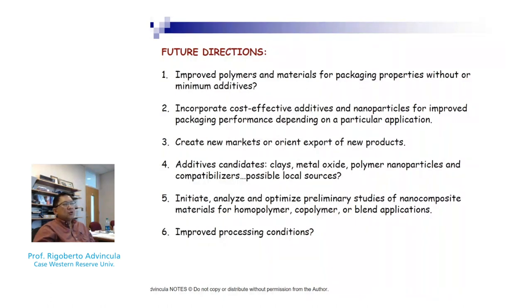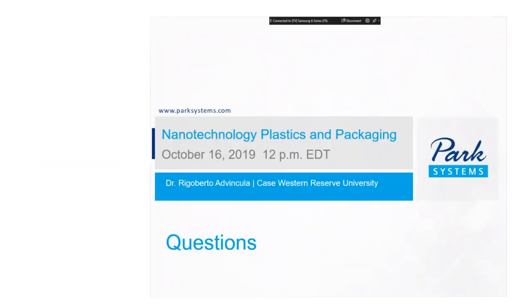With that I'd like to thank you. I don't have a conclusions slide, but as Richard said, feel free to send your questions and they will make their way to me, or you can email me at rca41 at case.edu and I'll be happy to correspond with you directly. Thank you Richard, and I hope this has been useful for everyone who was patient to listen for the last 40 minutes.